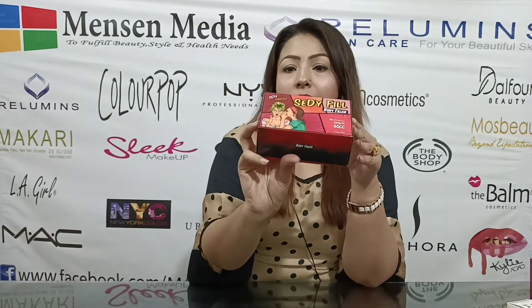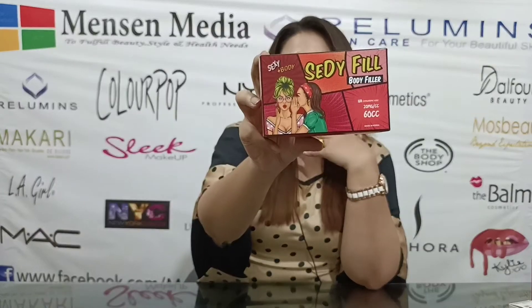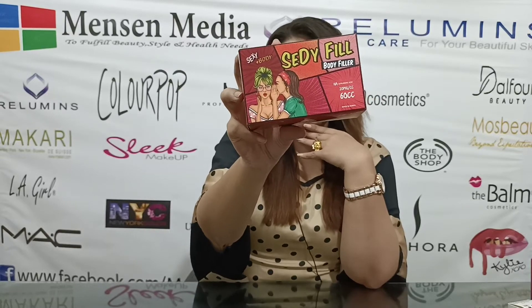I will tell you about the Korean May Firm brand of Sedifil Body Filler. The Korean May Firm brand is Sedifil Body Filler. This is the best quality of the body filler.